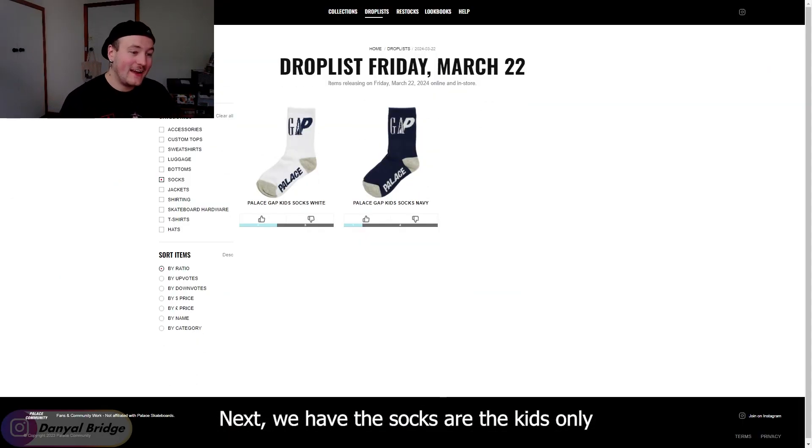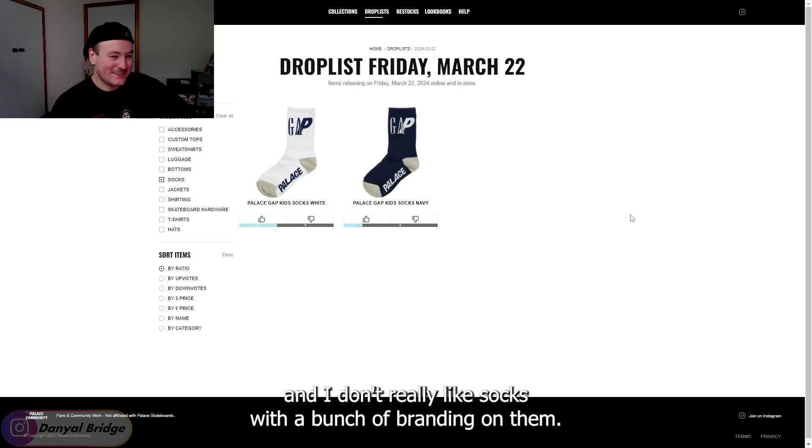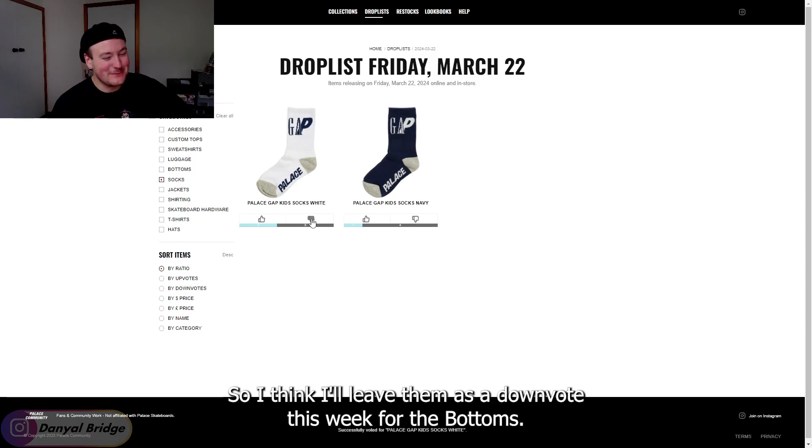Up next, we have the socks — kids only. They're not going to fit my huge feet, and I don't really like socks with a bunch of branding on them, so I think I'll leave those as a downvote this week.